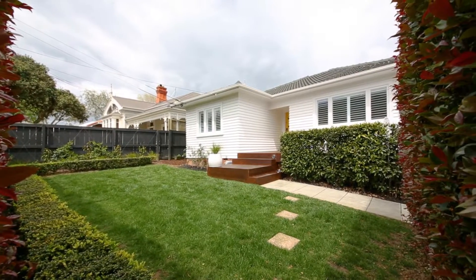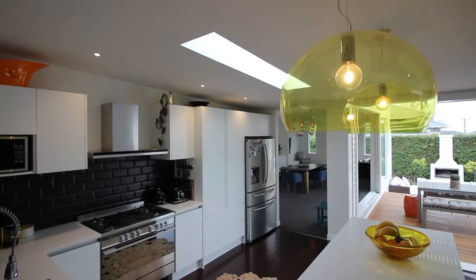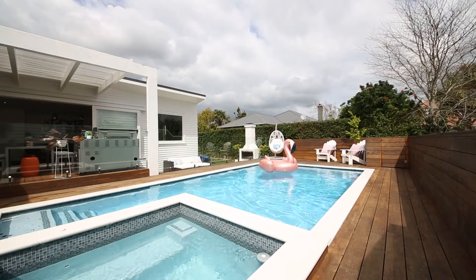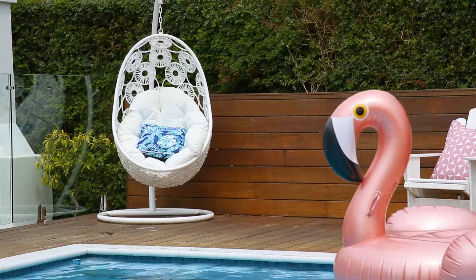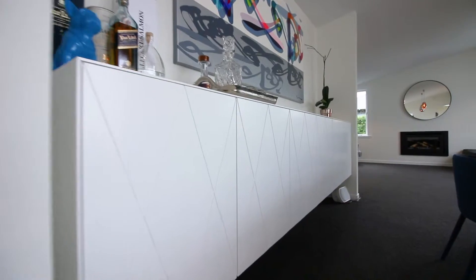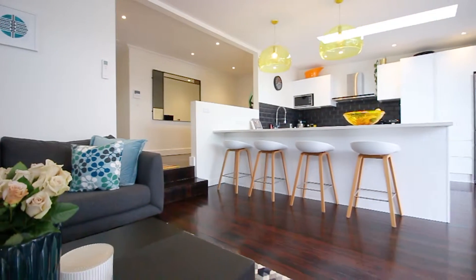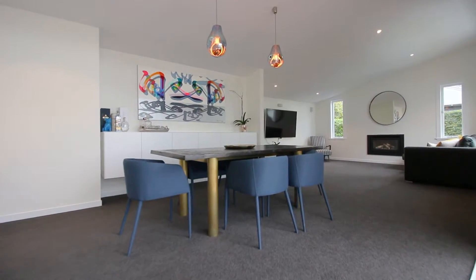This home has undergone a substantial renovation where no expense has been spared — swimming pool, built-in spa, outdoor fire, expansive family living, all complete with bespoke cabinetry and light fittings. The fabulous designer kitchen is the heart of the home, linking the formal dining and family living.